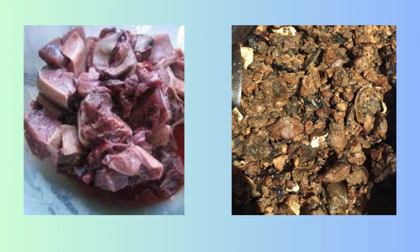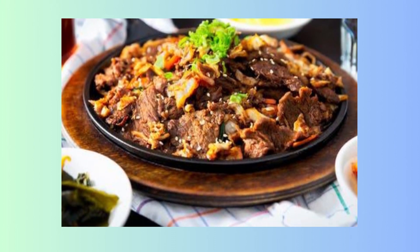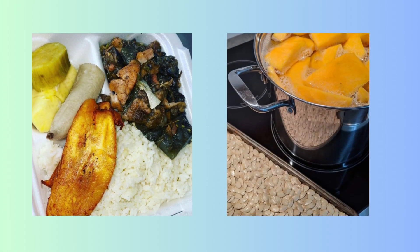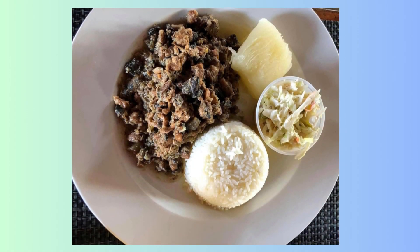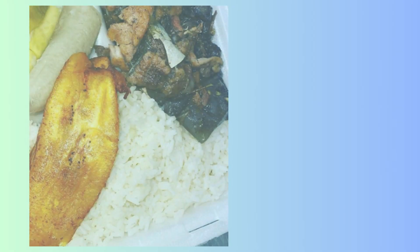Did you know that turtle, in the form of a turtle stew, is the national dish of the Cayman Islands? It is a true delicacy that can be eaten with breadfruit, cassava, sweet potato, and pumpkin. Many people also prefer to eat it with rice and beans or white rice. It can also be accompanied by a side of potato or breadfruit salad, fried rice plantain, fresh veggies, and cornbread.